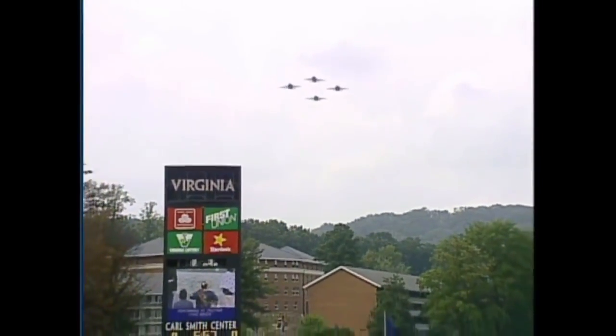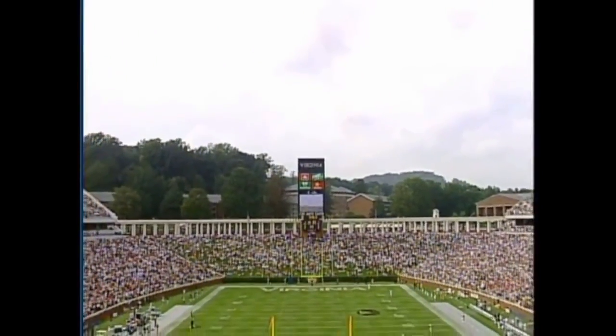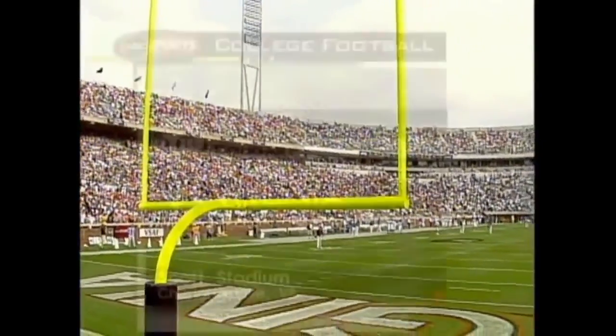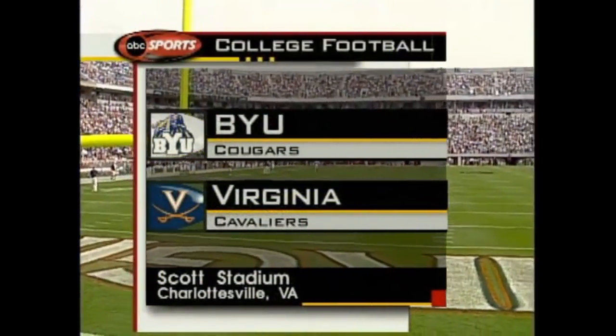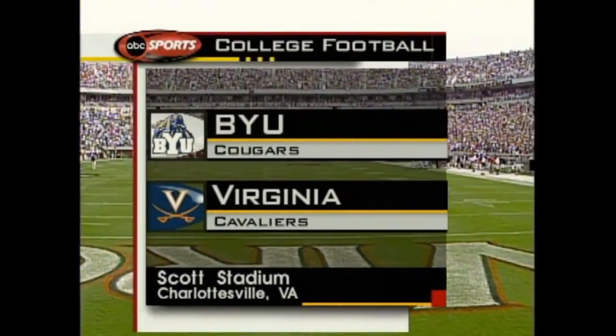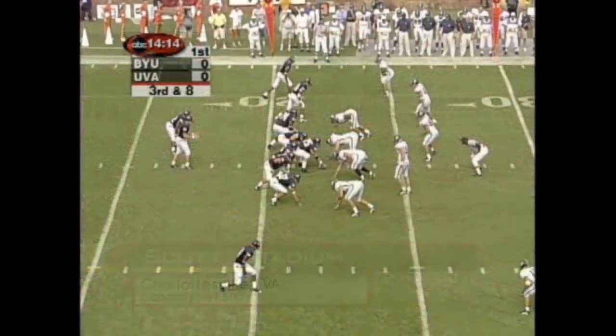Today Virginia football flies into a new era with the first game in the renovated and expanded Scott Stadium. The home of Wahoo football is bigger and better with fifteen thousand additional seats. It even has a bigger name: the Carl Smith Center, home of David A. Harrison the Third field at Scott Stadium, where today Virginia opens its 2000 season against BYU.